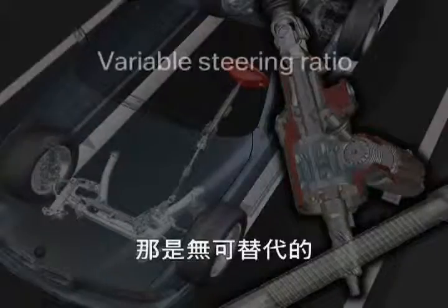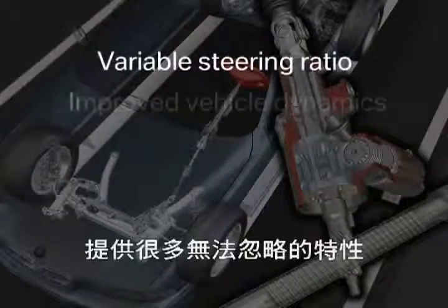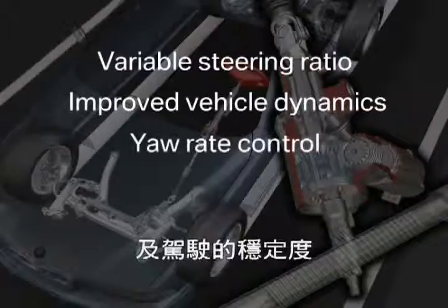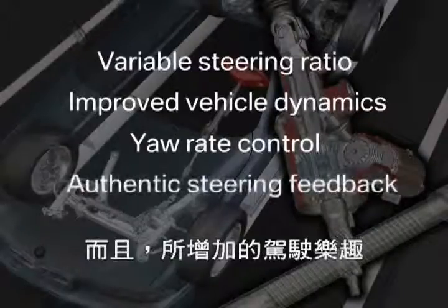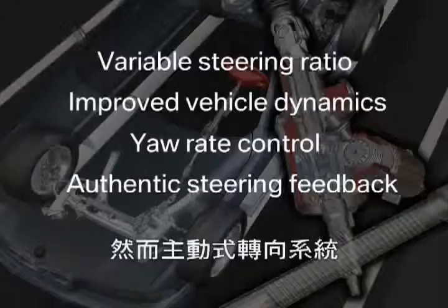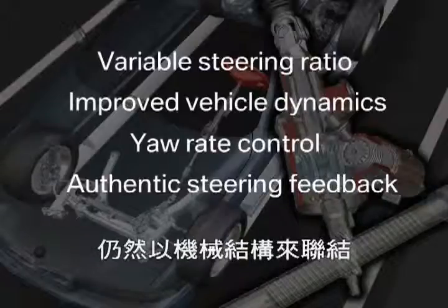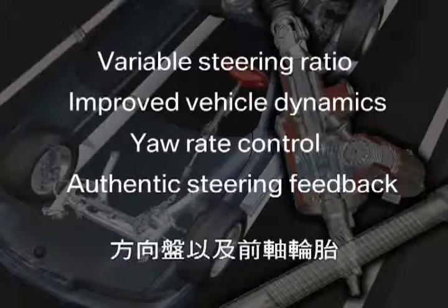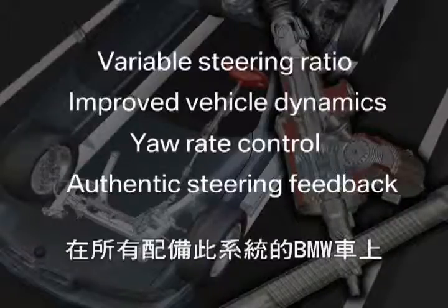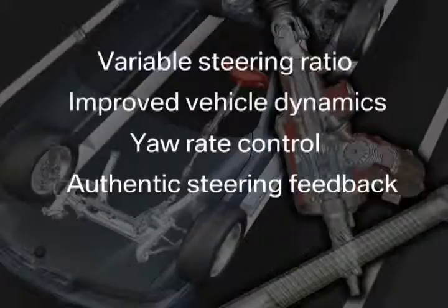The active steering provides many features that significantly improve both handling and driving stability at the same time. Moreover, the improvement in driving pleasure can be experienced by virtually every driver. However, the active steering is still equipped with a mechanical linkage between steering wheel and front axle to obtain the authentic steering feedback that every BMW is well known for.